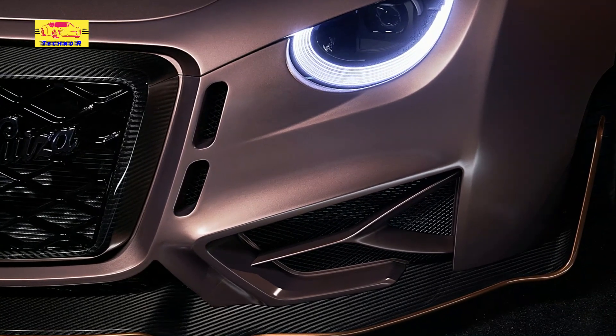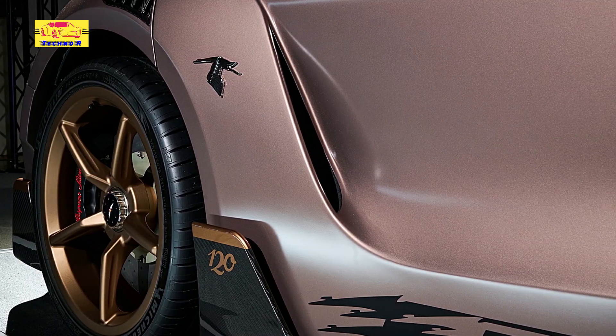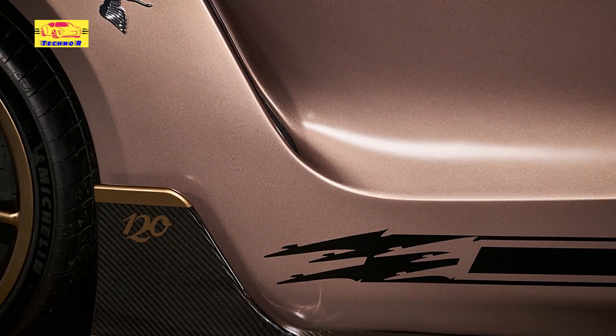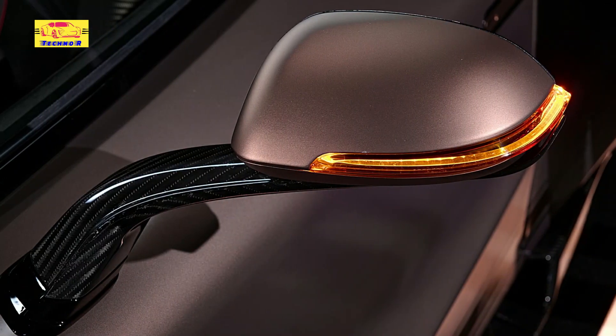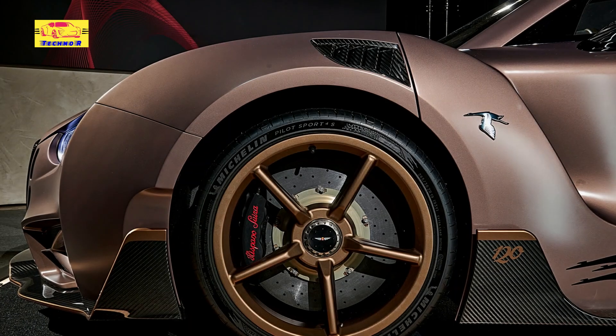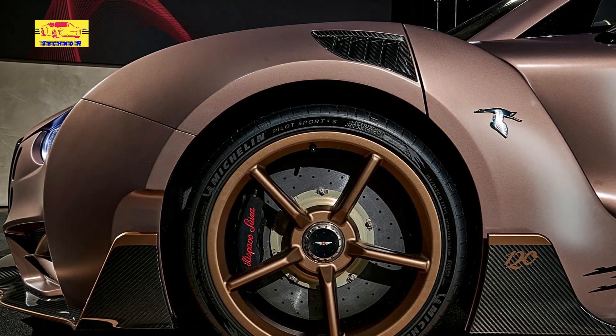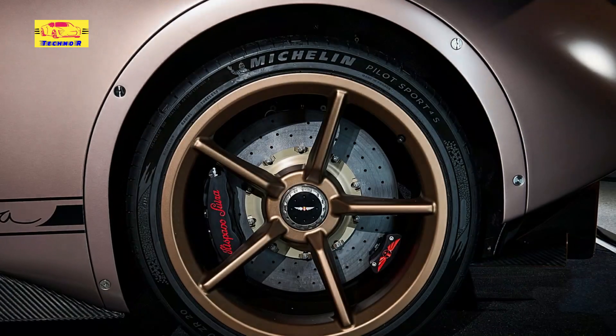On a crisp morning in Barcelona, the anticipation is palpable as enthusiasts and journalists gather for the unveiling of the Hispano Suiza Carmen Sagrara. The air is filled with a mix of nostalgia and curiosity, fitting for a brand with such a storied past. As the cover is lifted, the crowd is greeted by a vision that transcends traditional automotive design. The Carmen Sagrara's most eye-catching feature is its massive storkwing, a direct nod to Hispano Suiza's aviation roots.